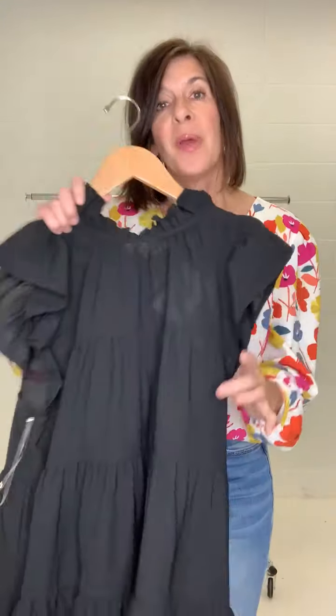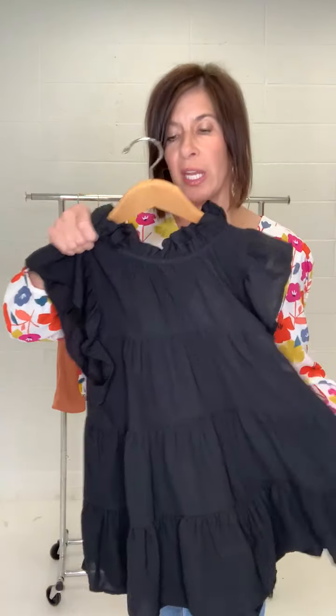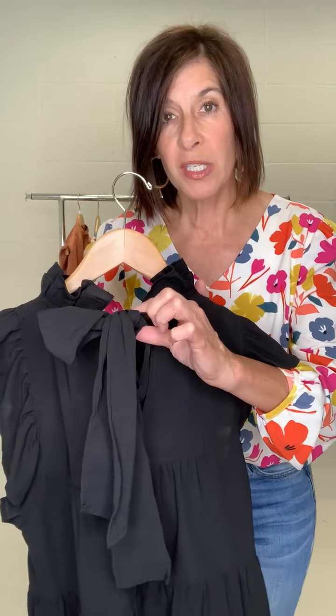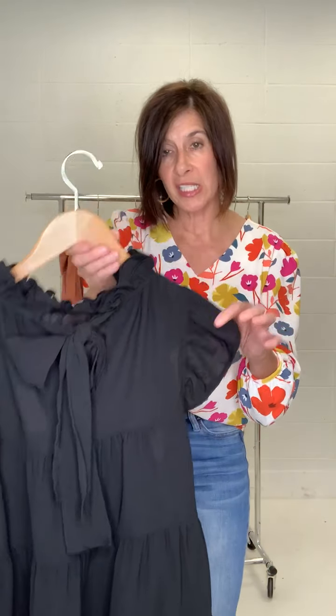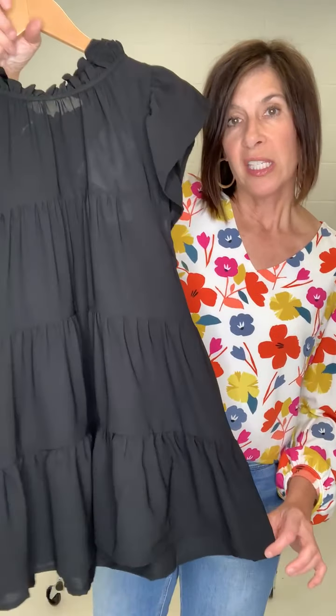Next we have the Frida, which we already introduced in a pretty brick rose color two weeks ago, but now we have it in a fabulous black color. What we love about this top is the great ruffle neckline — it's a woven but very flowy. It has a cute ribbon tie in the back as a fun detail, and it has these really pretty tiers to it. This would also be great to save for holiday — we're already thinking about holiday!